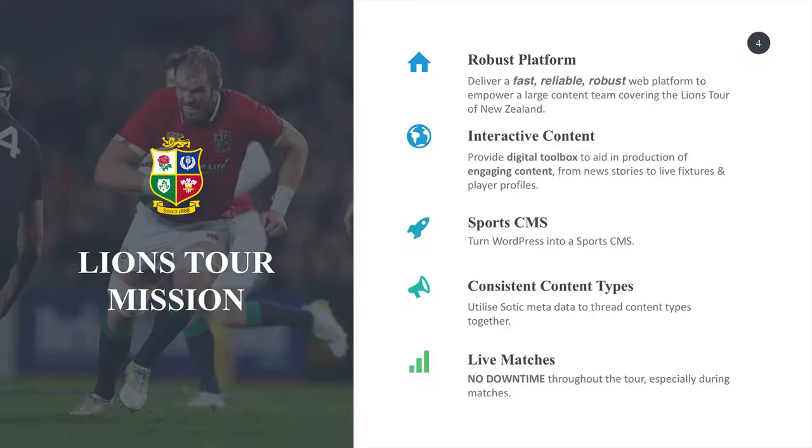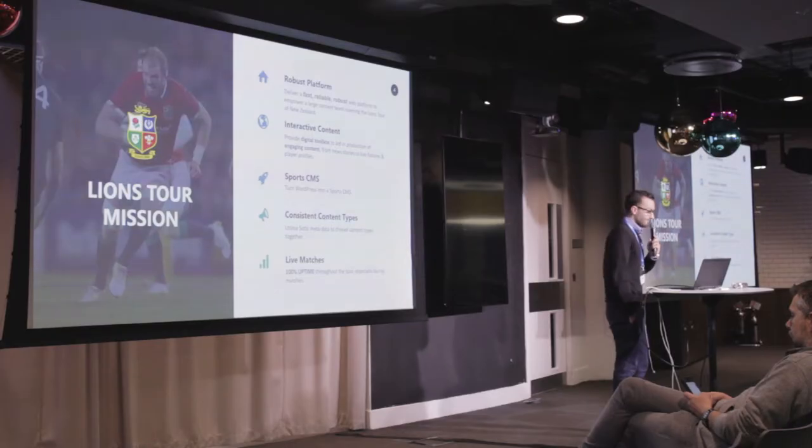We had five key objectives. We wanted a robust platform on the web platform side, which we knew WordPress can offer. We wanted content editors to produce interactive content with minimal effort. We wanted to ambitiously turn WordPress into a sports CMS. We also wanted consistent content types so our back end would be ready regardless of CMS. And in sport we have live matches, so we needed 100% uptime during traffic spikes and engaging content.